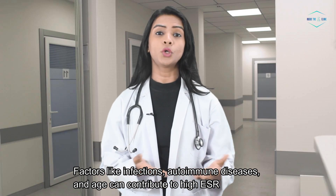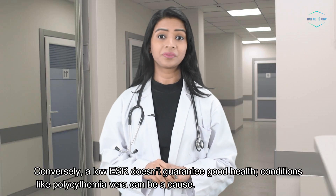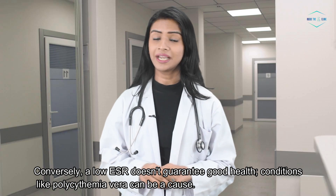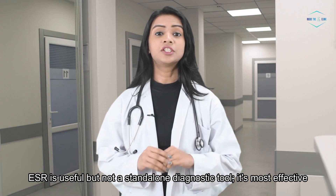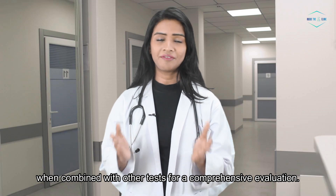Factors like infections, autoimmune diseases, and age can contribute to high ESR. Conversely, a low ESR doesn't guarantee good health — conditions like polycythemia vera can be a cause. ESR is useful, but not a standalone diagnostic tool. It's most effective when combined with other tests for a comprehensive evaluation.